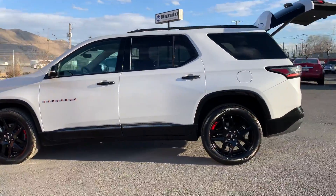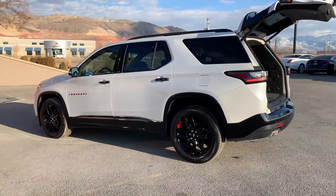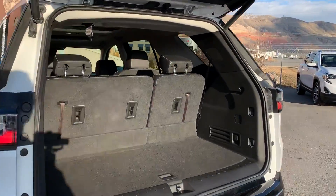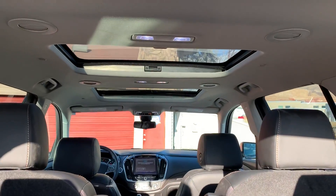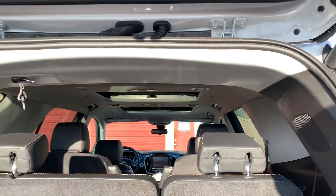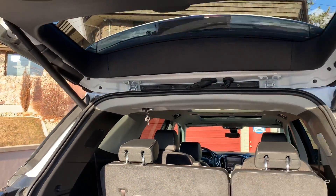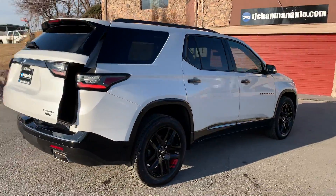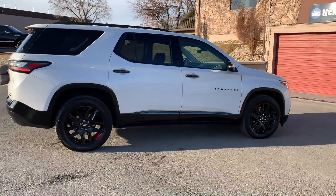This one also has dual sunroofs, all-wheel drive, and dual exhaust. Here's a shot from the interior. Those are painted alloy wheels.